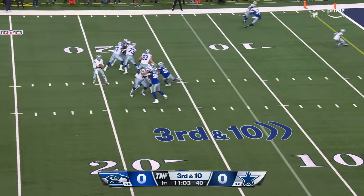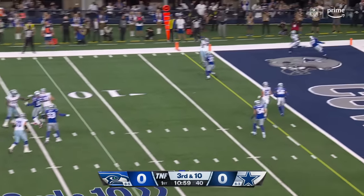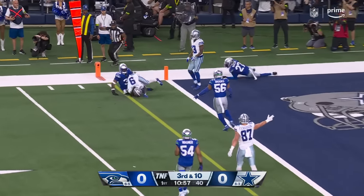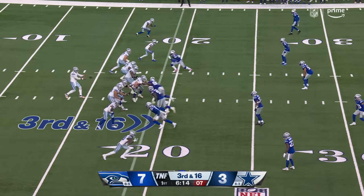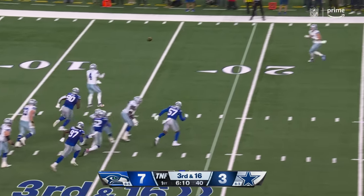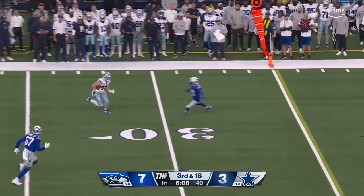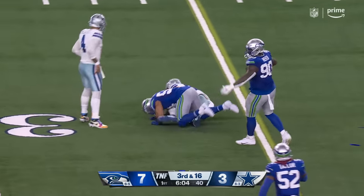Third and ten. Prescott, good protection, fires to the end zone, making the grab at about the two-yard line there. Third and 16, moving left, Prescott buying time — settle for it underneath and getting out to the 37-yard line.